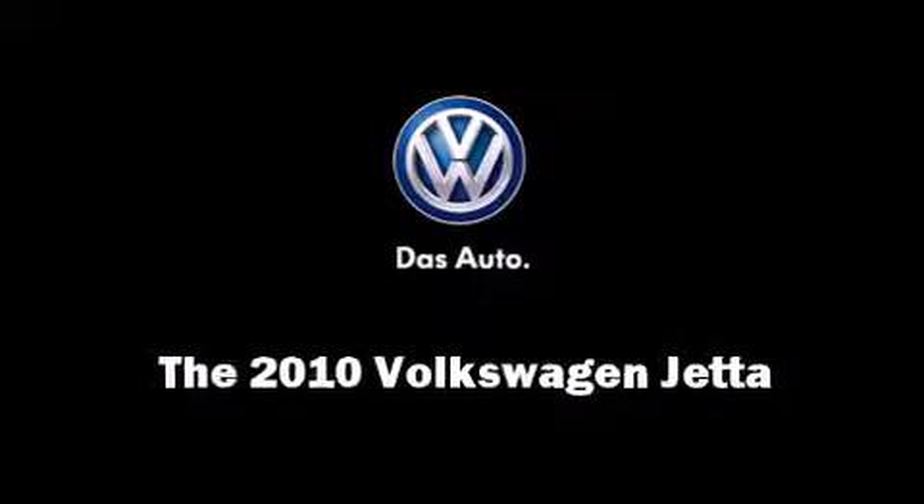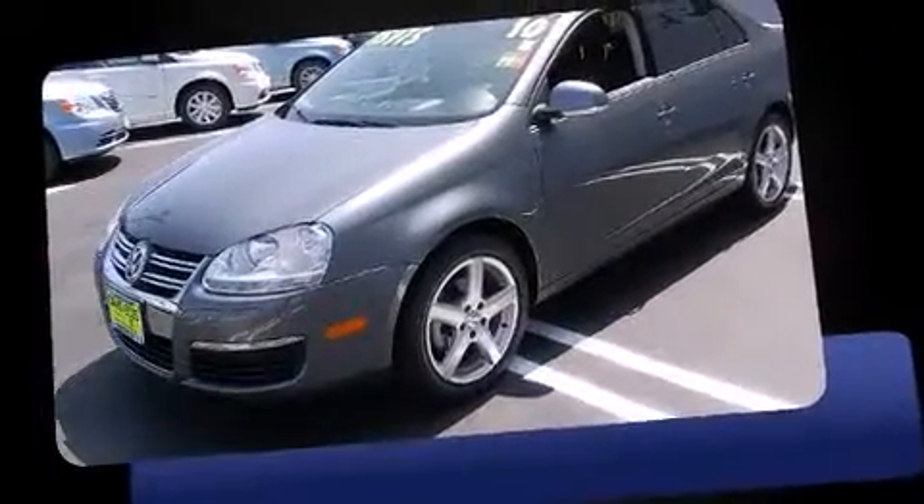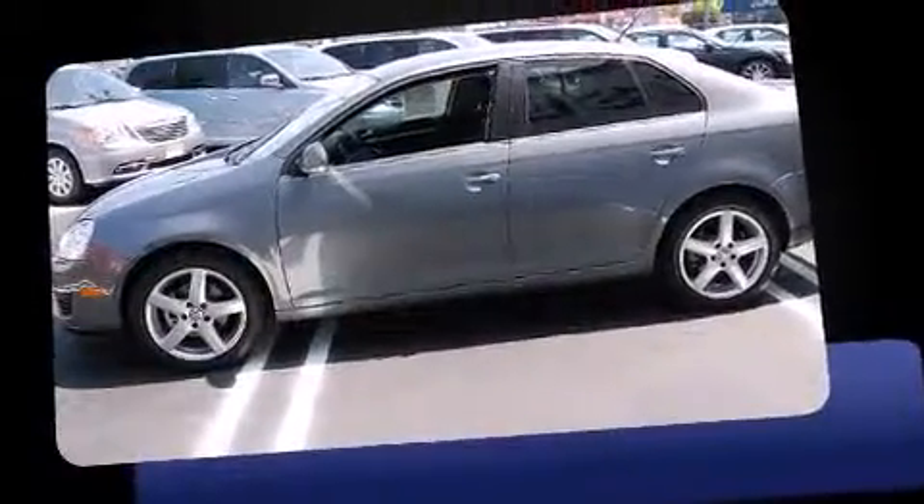Sensibility and practicality define the 2010 Volkswagen Jetta. With fewer than 25,000 miles on the odometer, this four-door sedan prioritizes comfort, safety, and convenience. It features an automatic transmission, front-wheel drive, and a 2.5-liter five-cylinder engine.